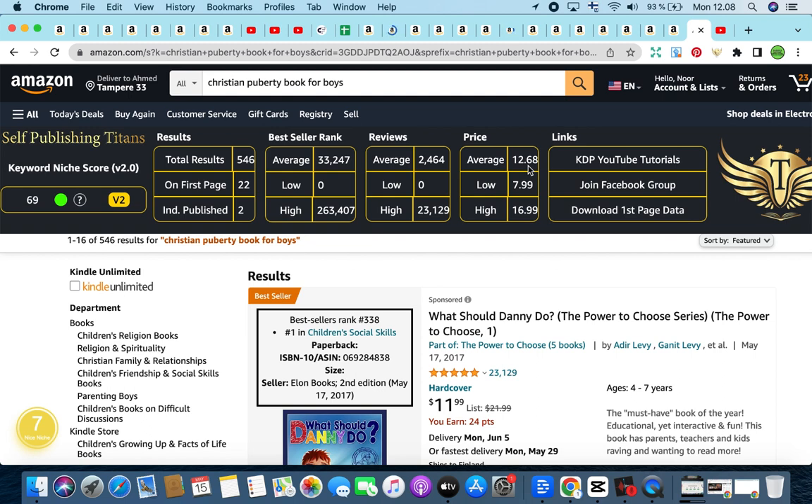These could be children's books, activity books, coloring books, fact books — anything that falls under this niche: Christian Puberty Book for Boys. Wonderful keyword niche score. We're currently using two free Chrome extensions to look at the analytics and give us an overview of whether this niche is profitable or not.